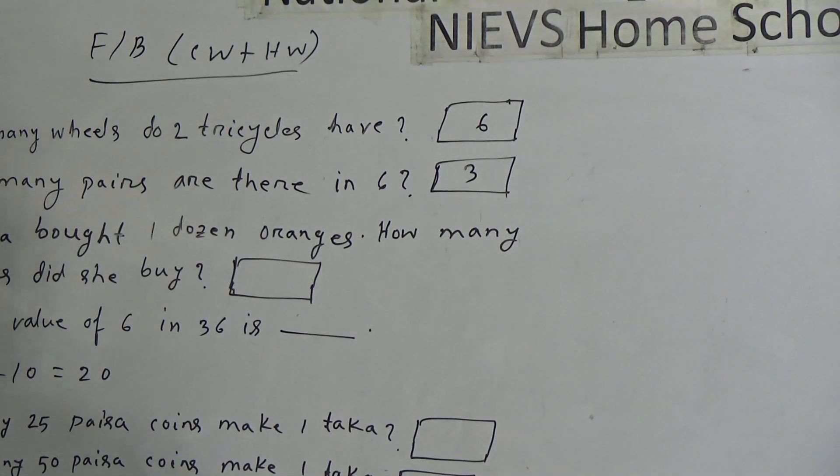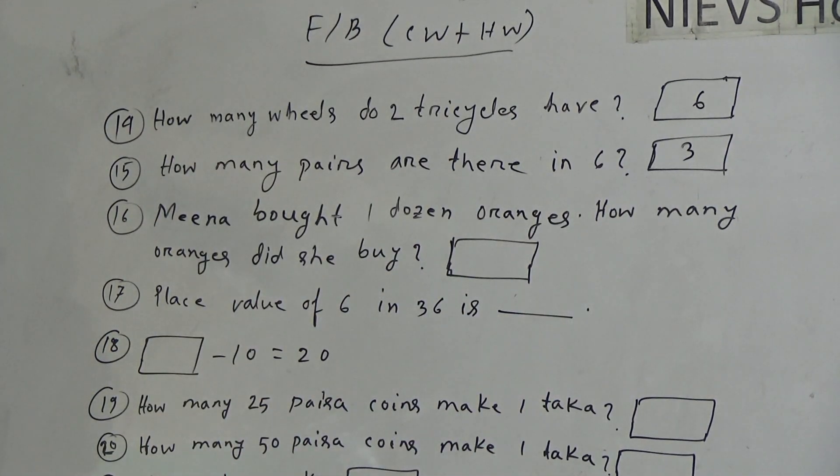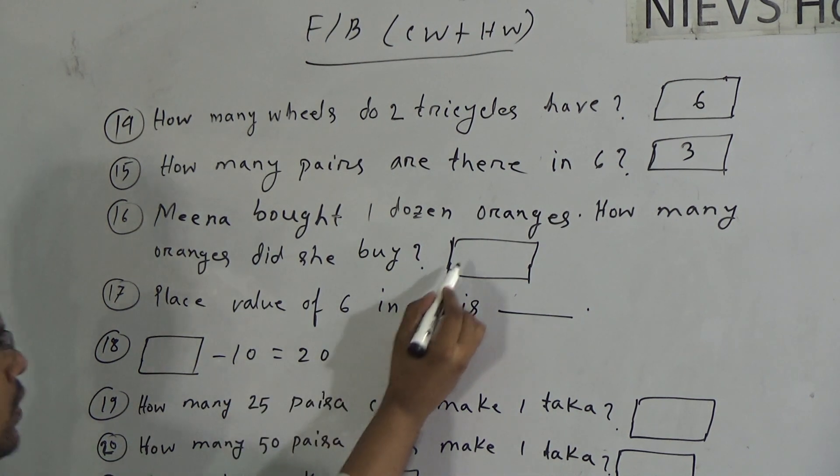Now, question 16: Mina bought one dozen oranges. How many oranges did she buy? You know that one dozen is equal to twelve items. So the answer will be twelve.